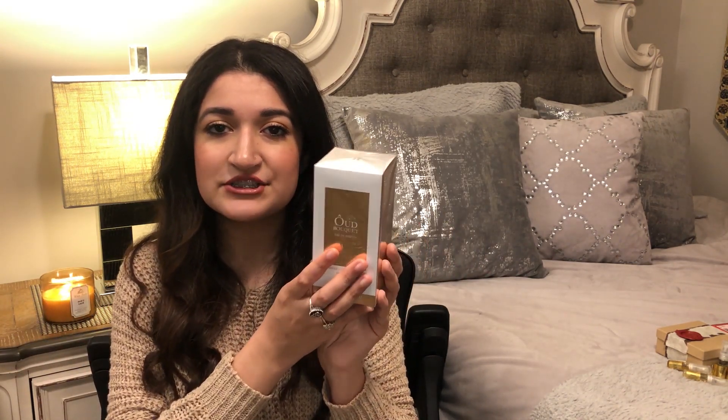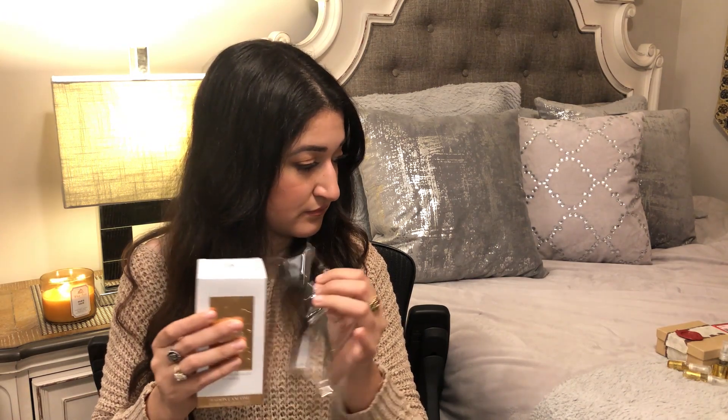I wanted to pick up the newer formulation of Oud Bouquet, so I'm going to open it up here and then compare it to the older formulation that I own. Obviously since I'm spraying it right now it's just going to be a comparison of the opening for each perfume. Let's open this up. This is the box — I honestly find Oud Bouquet to be such a timeless fragrance. It's definitely in my top 10 that I own, and here it is.